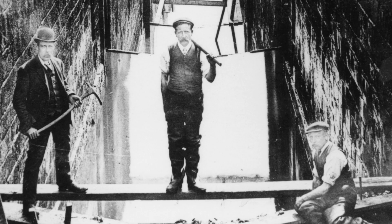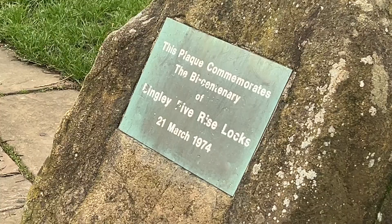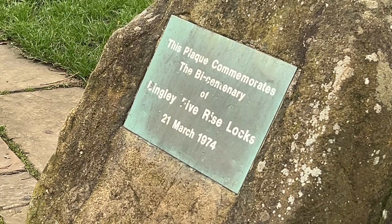When these locks were opened on the 21st of March 1774, 30,000 people came to see this feat of engineering. The Leeds Intelligencer reported that this joyful and much wished-for event was welcomed with ringing of Bingley bells, a band of music, the firing of guns by the neighbouring militia, the shouts of the spectators, and all the marks of satisfaction that so important an acquisition merits.